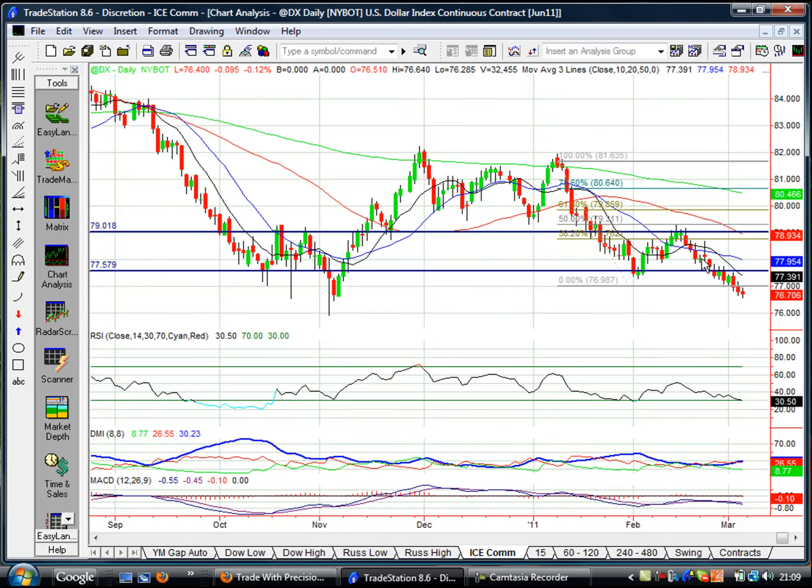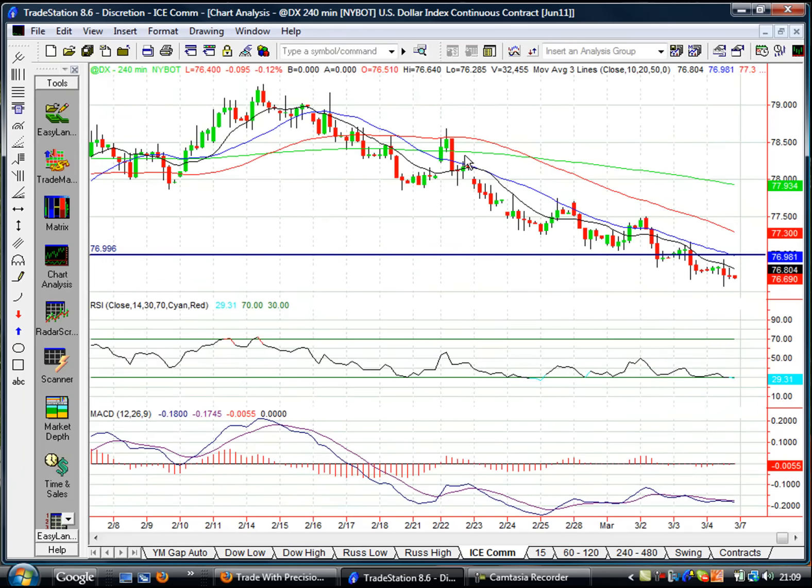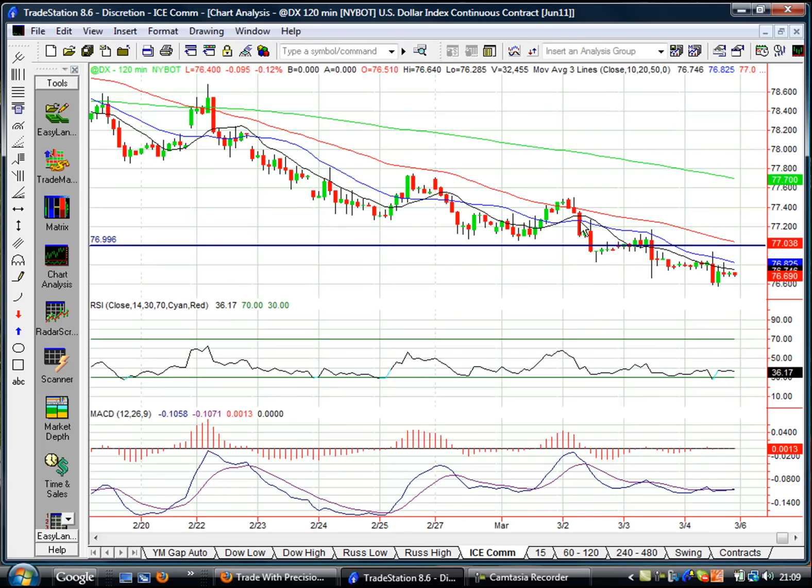Coming to the daily chart — back here was where a great short opportunity was, where we broke down through this flat level, and from that bearish daily candle we've just continued down. This is a beautiful trend. Coming down to lower time frames, let's look at just how nice these pullbacks have been on the way down. On the four-hour chart: move down, pull back into the averages, down, pull back in, down, pull back in — and this is likely to continue down in a nice slow steady trend. On the two-hour chart we see a similar pattern: move down and pull back, down and back, down and back. We've got nice bearish candles in the sales zone and this week we're likely just to trickle down and continue toward that 76 level.